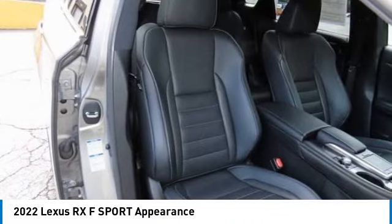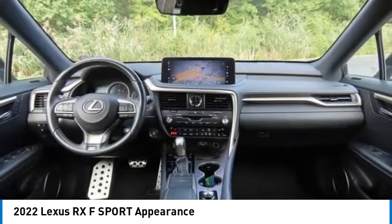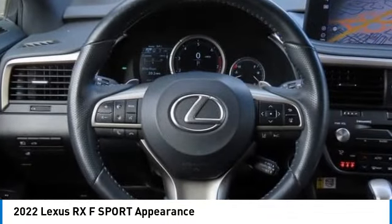Rear spoiler, power liftgate, brake assist — this beauty will even make your house keys jealous. Drive it today.